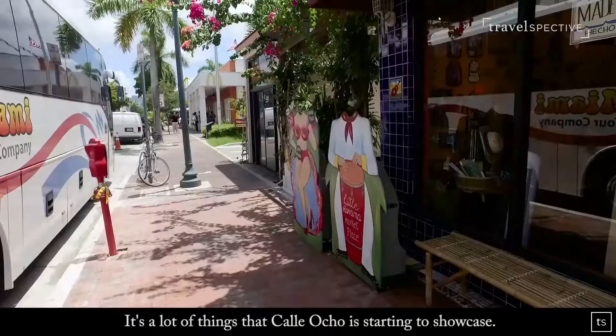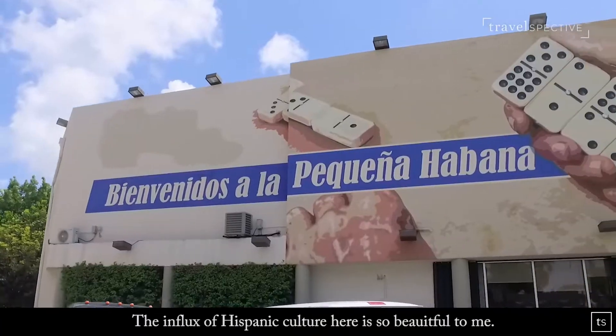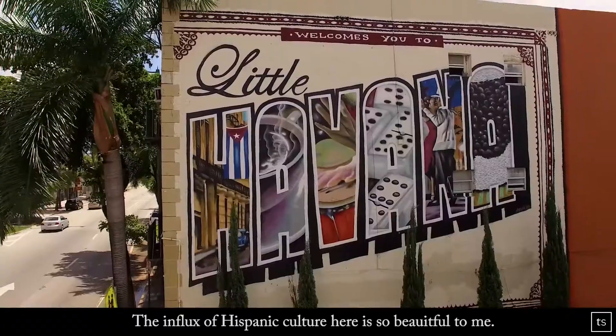There are a lot of things that Calle Ocho is starting to showcase. The influx of Hispanic culture here is so beautiful to me. It really is.